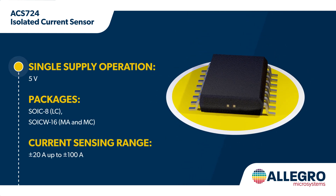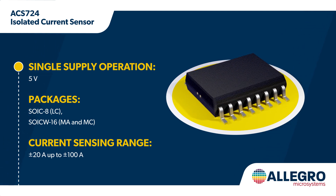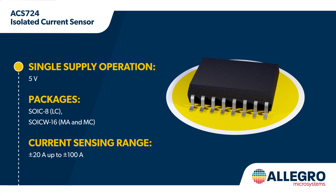The ACS724 operates from a 5 volt supply. This device is offered in various packages to address different size constraints, isolation voltage requirements, and current ranges up to 100 amps.